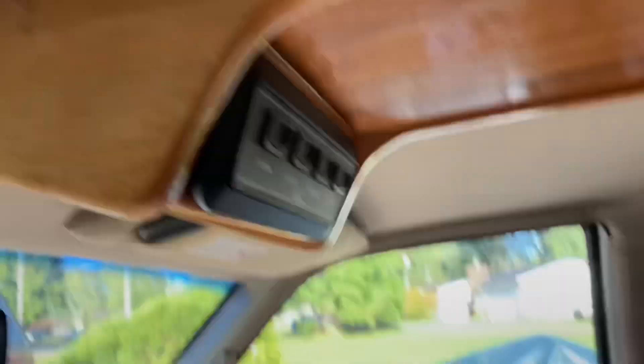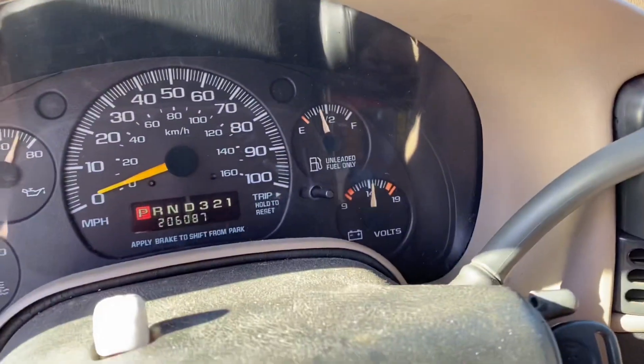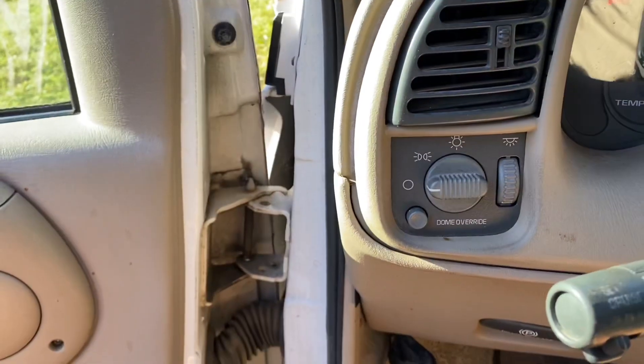All right, well, there you have it. She's running — not overheating or anything, not stalling out.